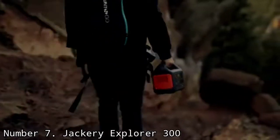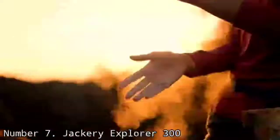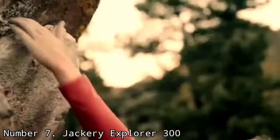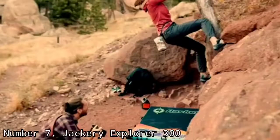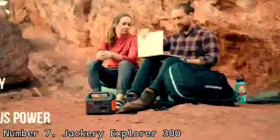Less a mobile power station than an upscale power bank, the Jackery Explorer 300 provides plenty of portable recharges for your devices when you're camping, on a job site, driving, or just need some power and don't have convenient access to an outlet.